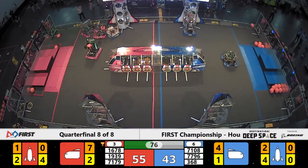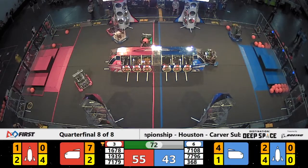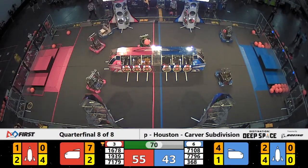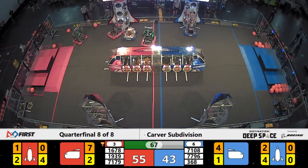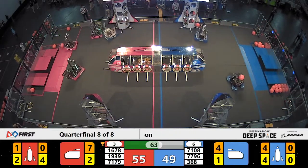71-79 sliding around. We have three red robots colliding into each other. 7796 from the blue alliance — they're pushing 71-79 around. They have that cargo, they want to place it. Nice job! Quick step there by 71-79.